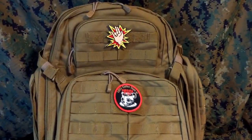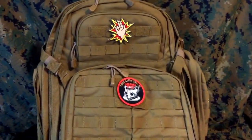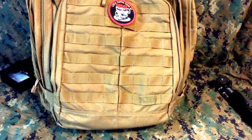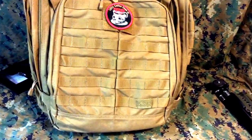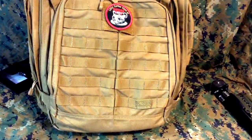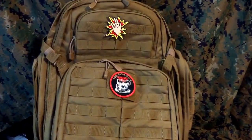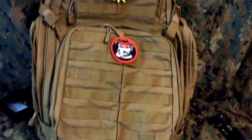Hey everybody, I'm Mike with Omega Survival, and this is gonna be a preview of my next video. I don't really have the time to do it right now because I'm insanely busy, but this is the 5.11 Tactical Rush 72.